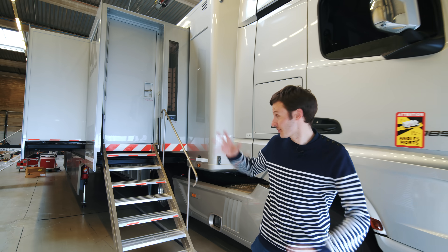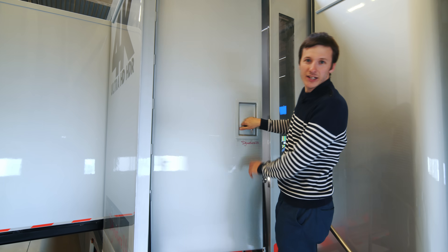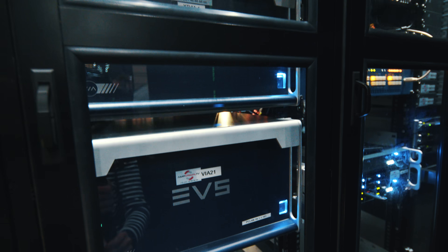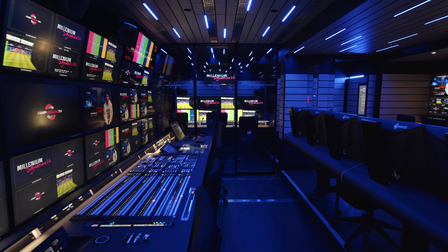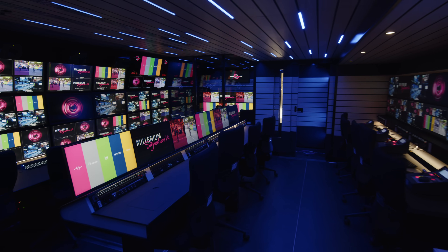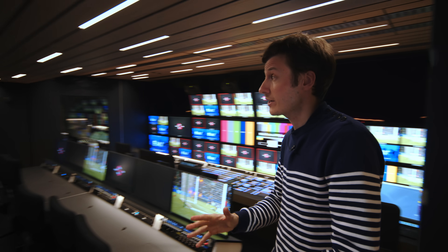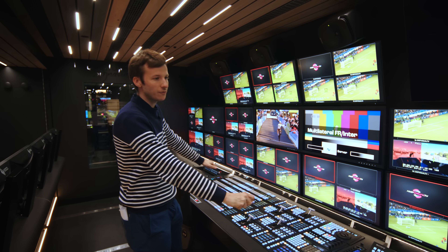As you can see, the truck is currently in the expanded position, so we've had the green light — let's go inside! The truck is in two sections. The first section here is production control. We have the director here, who sits in front of all of these monitors and basically has an overview of everything that is happening — all the cameras.